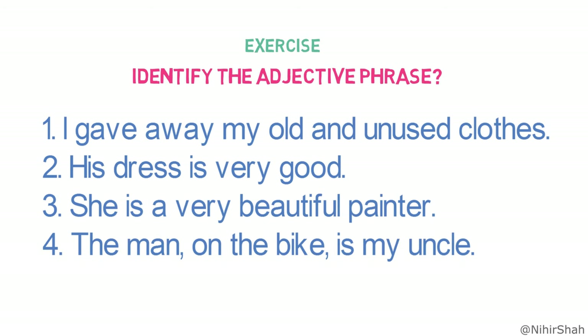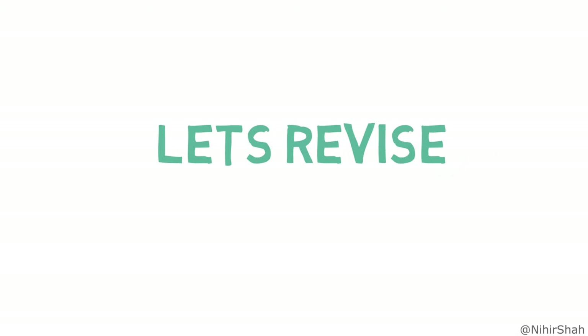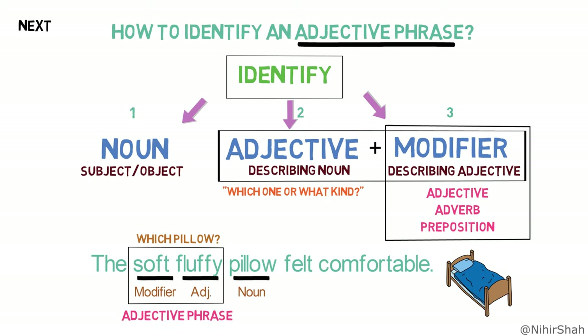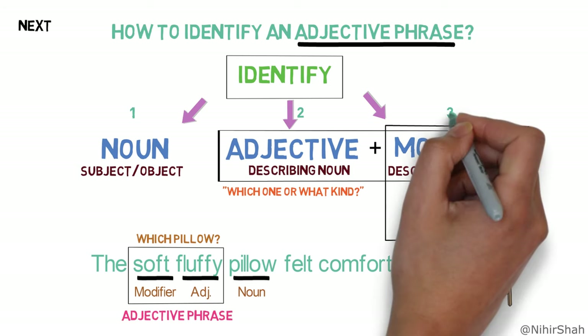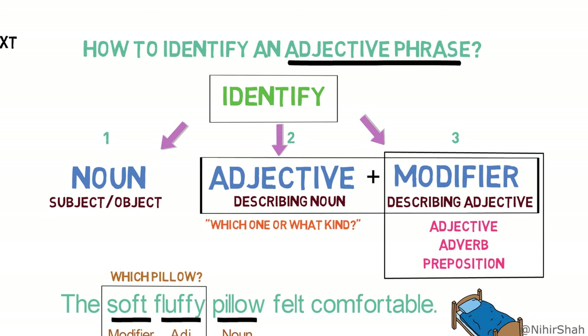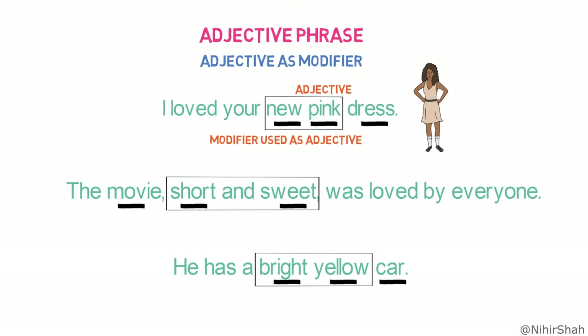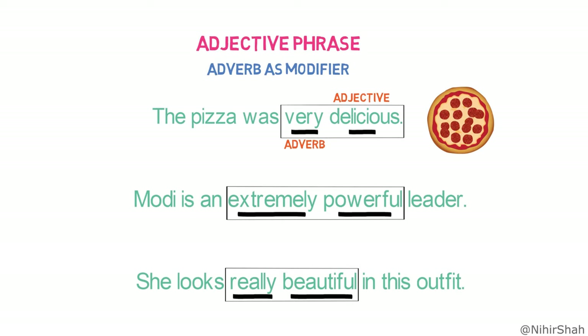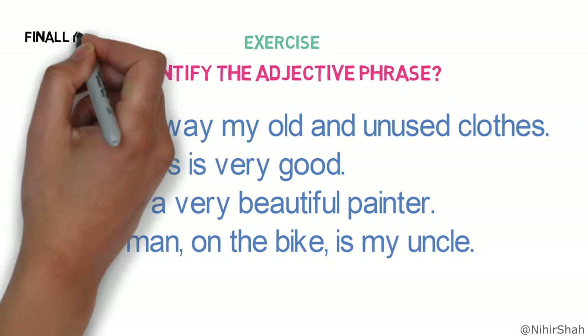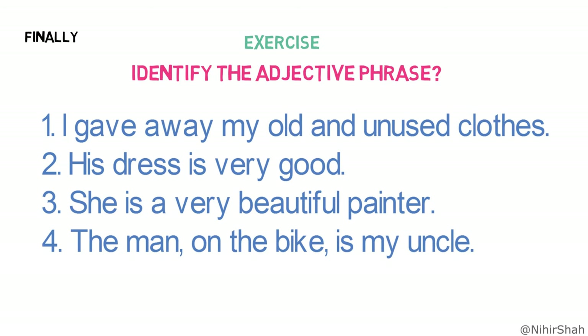Let's quickly revise what we learned in this lesson. First, we understood what an adjective phrase is — a phrase made of adjective plus phrase components that acts as an adjective in the sentence. Next, we learned three steps to identify an adjective phrase: identify the noun (subject or object); identify if any adjective describes the noun; and identify any modifiers around the adjective where the entire group functions as an adjective. We also learned adjective phrases with three types of modifiers: another adjective, an adverb, and a preposition. Finally, to know the correct answers to the exercise, please check the description of the video.